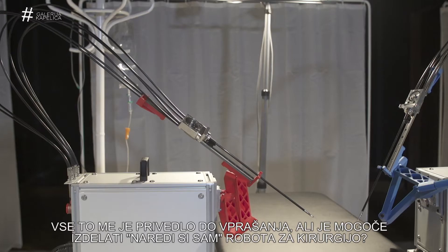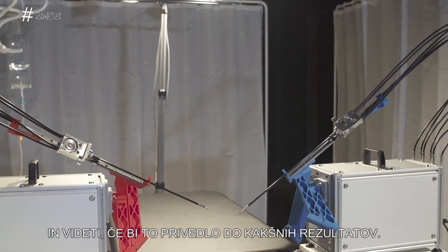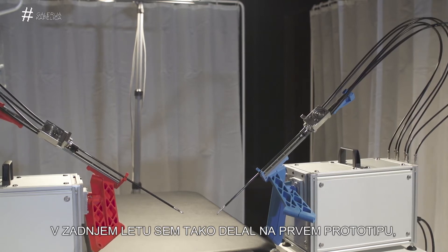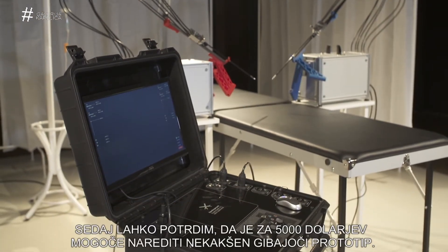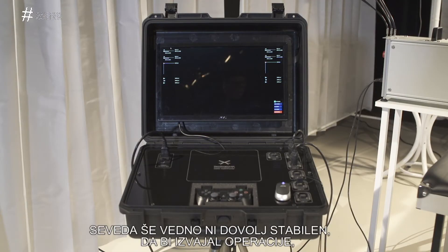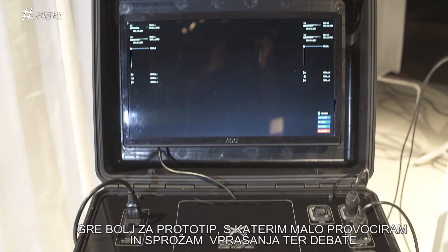This led me to question whether it would be possible to make a DIY surgical robot and to see if that would lead to actual results. In the last year I've been working on the first prototype of this as an experiment. Right now, for about $5,000 you're able to create a moving prototype and a moving system. However, it's not stable enough to perform actual surgery with it just yet, so right now it's much more intended as a thought provocation or as a prototype that raises these questions and raises debate.